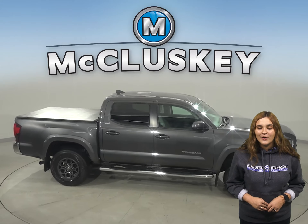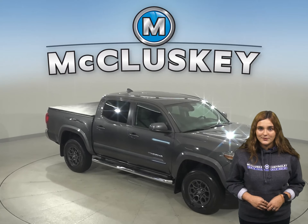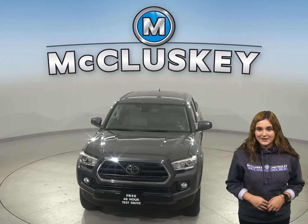This Tacoma has gone through our 172-point inspection and it's ready to hit the road. Take it home today on one of our free 48-hour test drives. We know you're going to love this Toyota Tacoma.